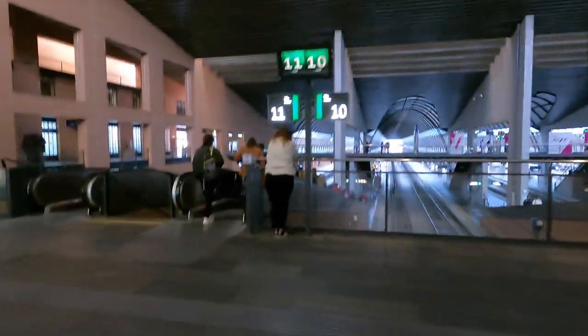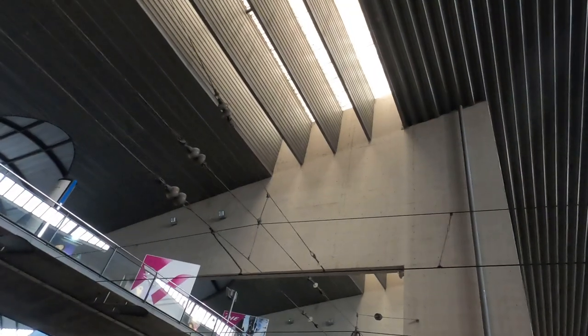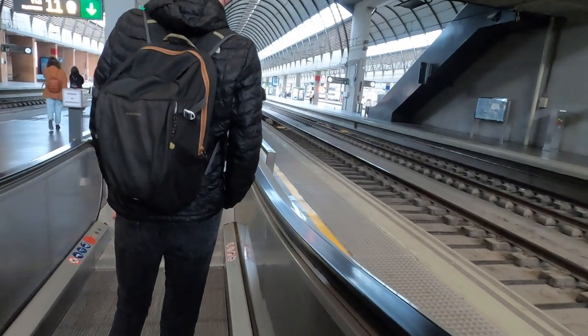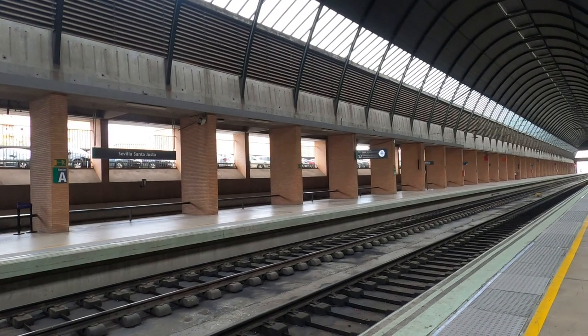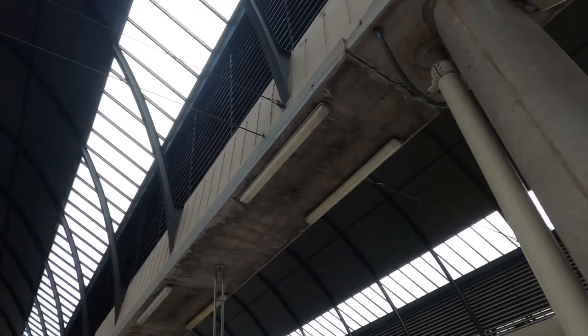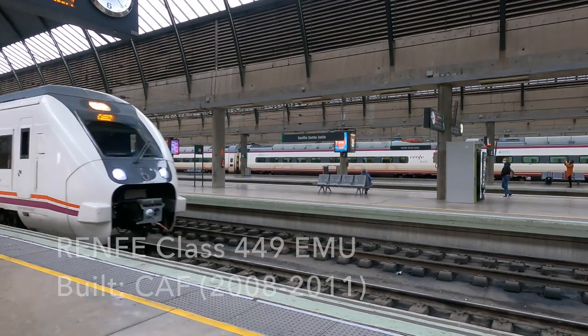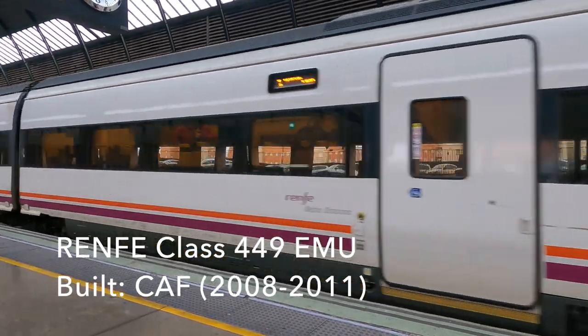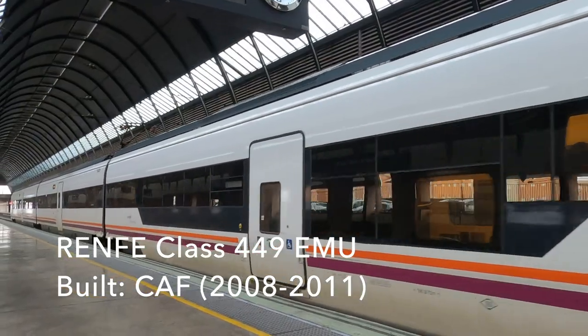We've been called forward and I have a platform. As we're not on a high-speed train today there won't be any security before boarding, and we'll be leaving from platform 10. As we go down the travelator and towards the platforms the feeling of the station changes again as we slide under the curved roofs. And here's our train today — it's a five-coach Renfe media distancia Class 449 EMU, built by CAF between 2008 and 2011.